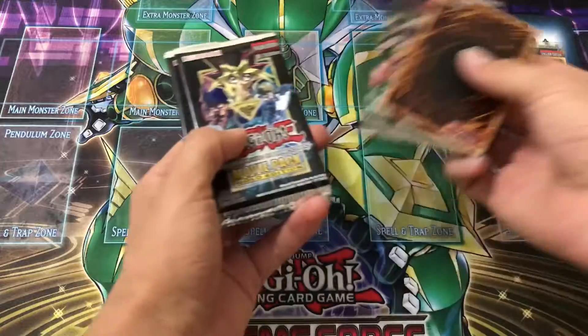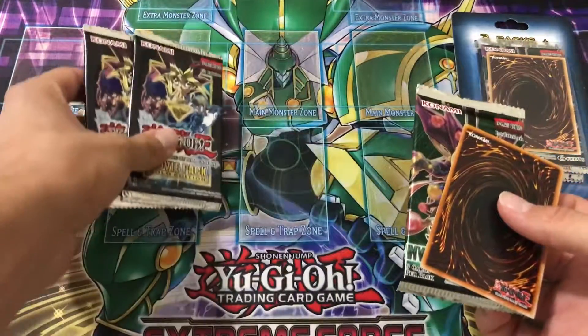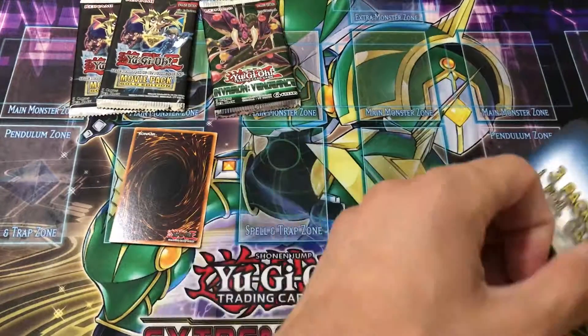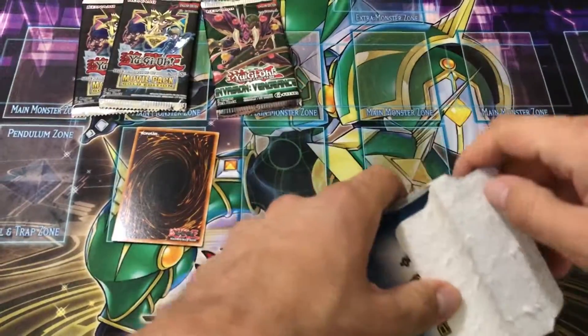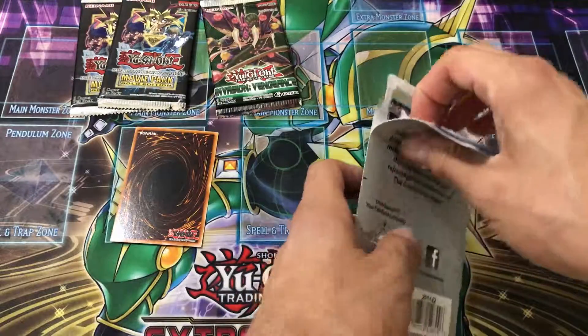...if I'm correct, they have the Yu-Gi-Oh! Dark Side of Dimensions movie pack in it. Because Alternative White Dragon wasn't reprinted in the Legendary Collection Kaiba, it's actually gone up a lot in price. So if you can manage to find these, I definitely recommend picking them up because you can actually play them.